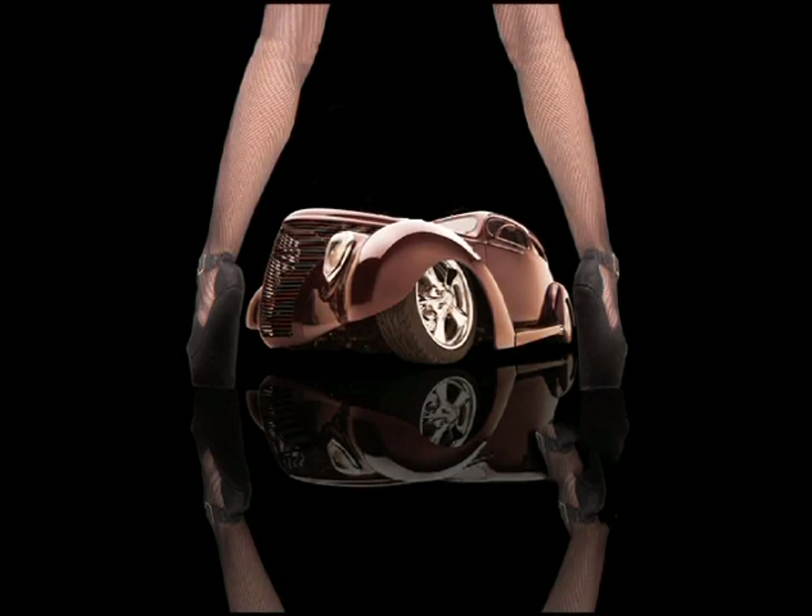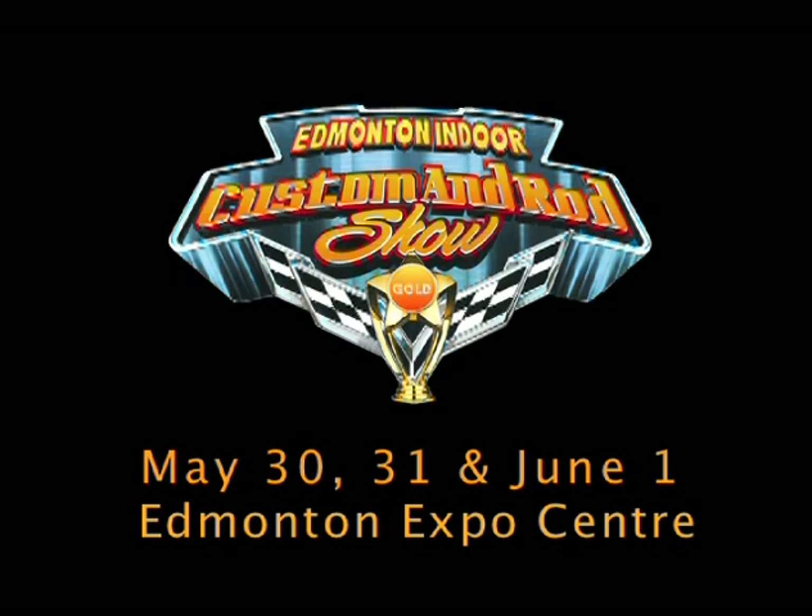Get ready for the hottest indoor show of the year as a Custom Rod Show hits the Edmonton Expo Center this May 30th, 31st, and June 1st.